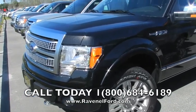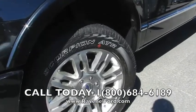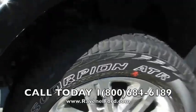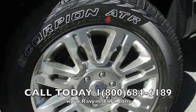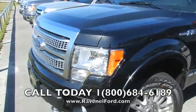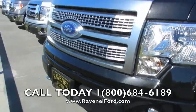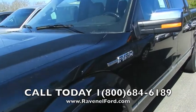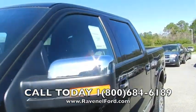Unbelievable truck. Look at these good-looking tires and wheels — Scorpions, Pirelli makes them. It's a 20-inch wheel, so you got a good size wheel on there. Very attractive front end on the vehicle, I like the grille — looks good, very tough, beautiful truck.